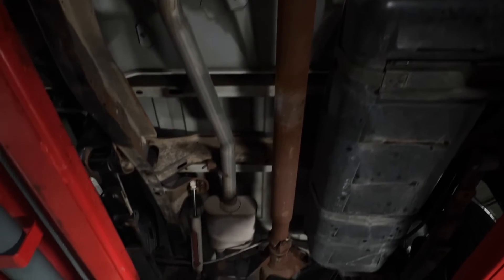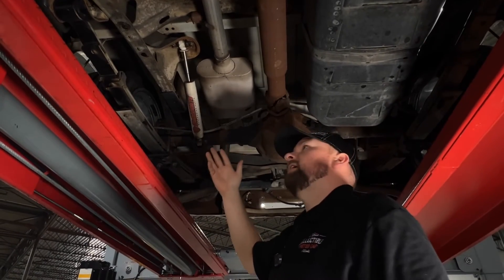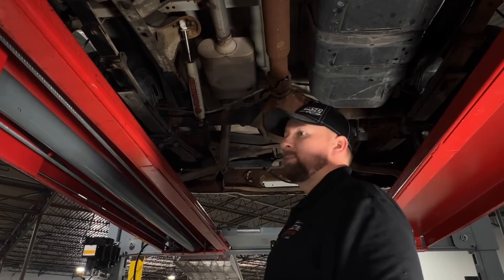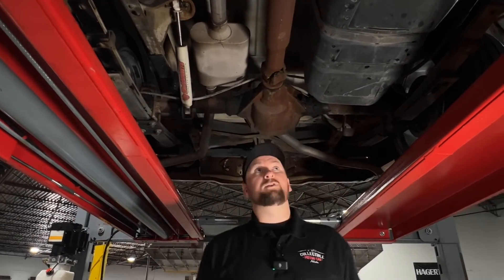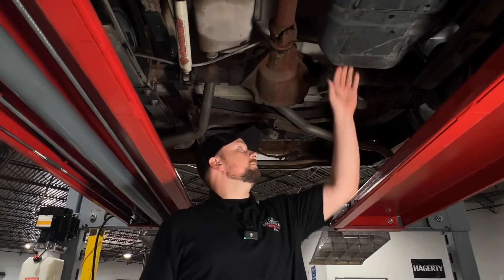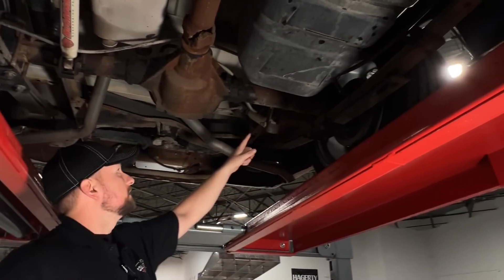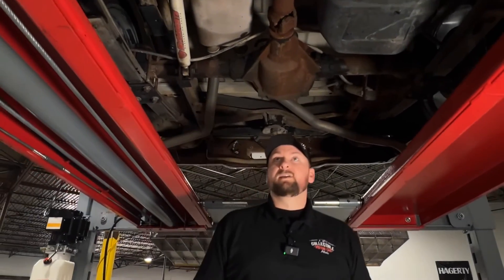The driveshaft and rear end look nice and solid. A little dirty under here but you'd expect that with 65,000 miles — these trucks were driven every day. The fuel tank looks in good shape. They did do a flip kit to get it lowered, and there are nice shocks on here. Overall everything under here looks very nice and super clean for a 65,000-mile truck.